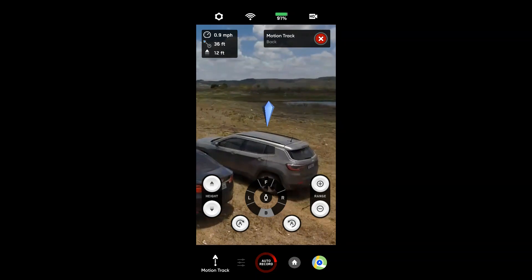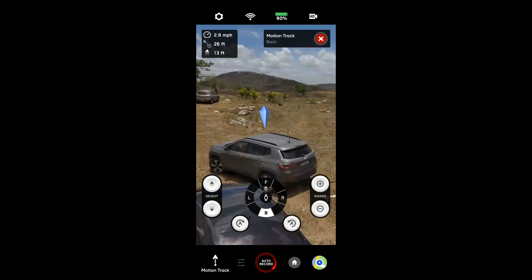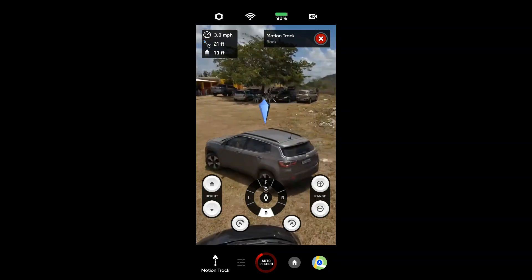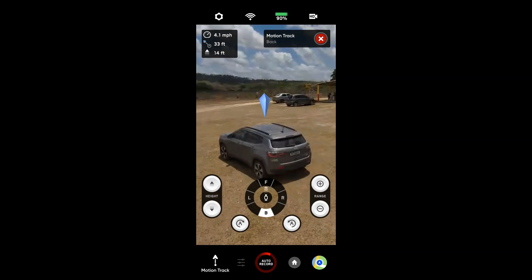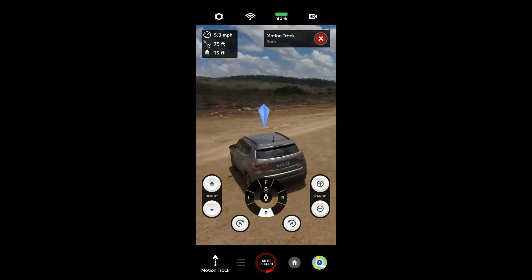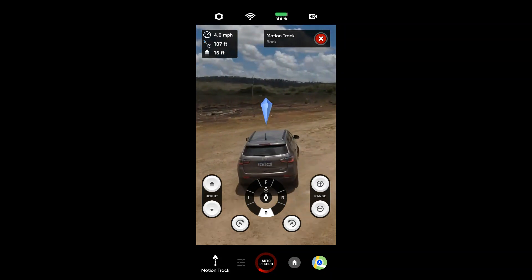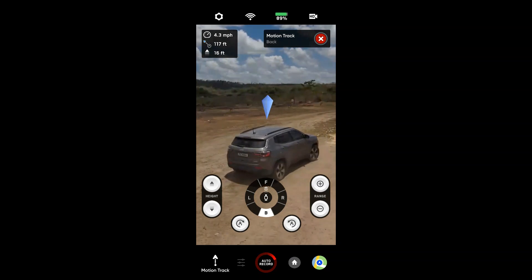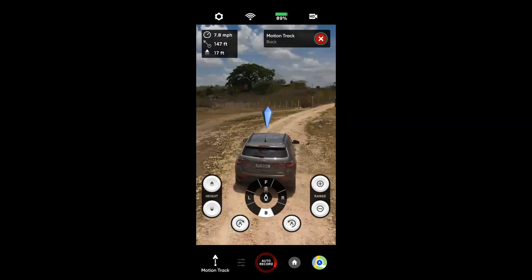Estou indo embora aqui da represa de Tapacurá e tem um lugar legal pra caramba ali na frente. Falei assim: vou colocar o SkyDill pra seguir e vamos ver se ele segue direitinho mesmo. Ele tá andando atrás do carro — é claro, tá seguindo — mas tem como colocar ele na diagonal, tem como mudar todas as posições de como ele segue.